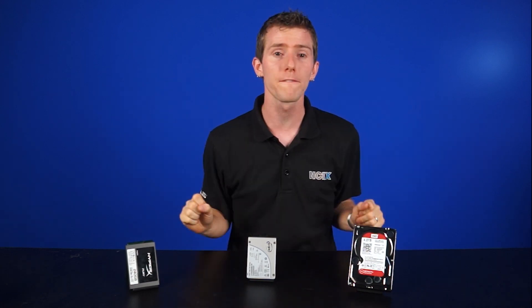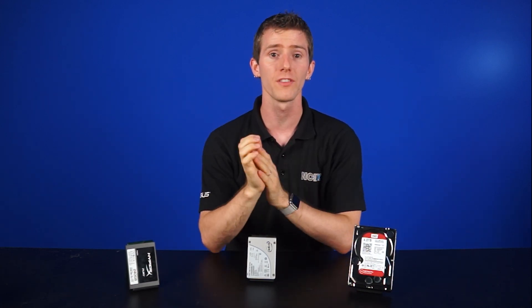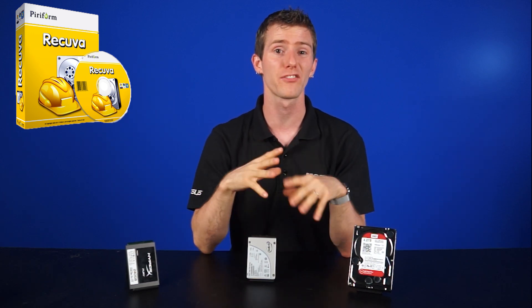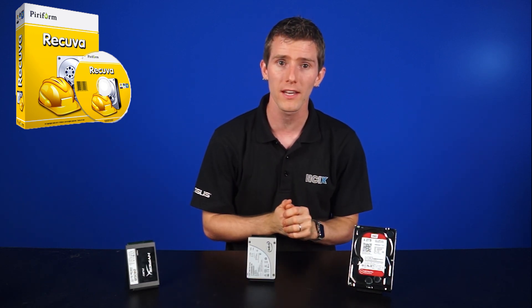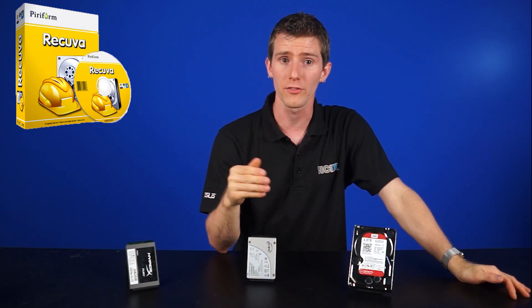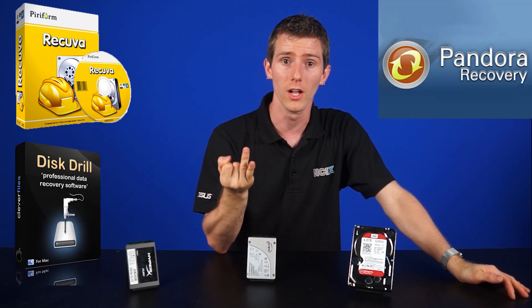Then you can attempt recovery using one of the plethora of free and paid software options out there. Recuva is generally accepted as the best free data recovery tool available because of its easy-to-use interface and optional advanced features. But there are others such as Pandora Recovery and Disk Drill.